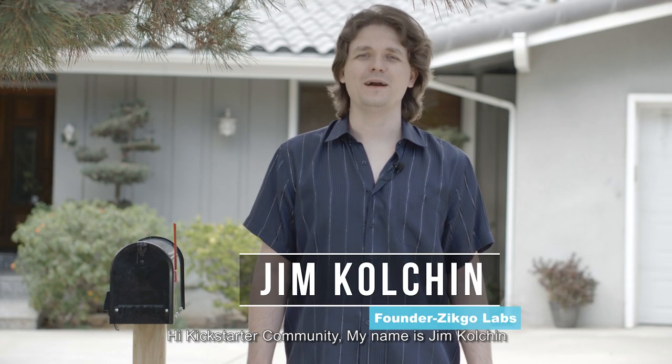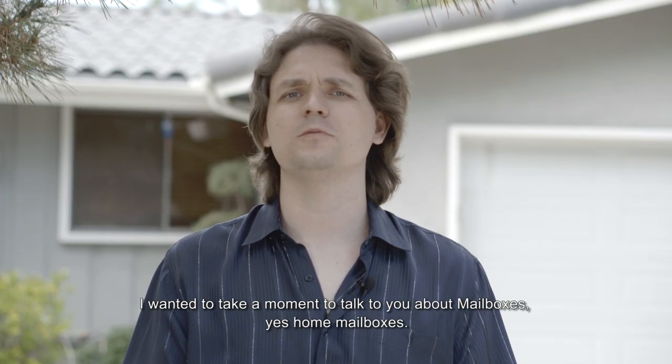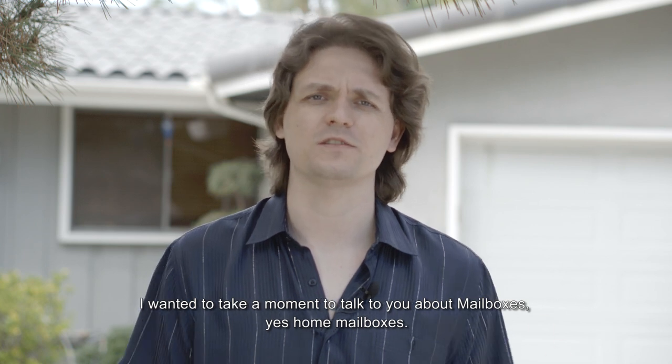Hi Kickstarter community! My name is Jim Colchin. I'm the founder of Zico Labs. I wanted to take a moment to talk to you about mailboxes — yes, home mailboxes.